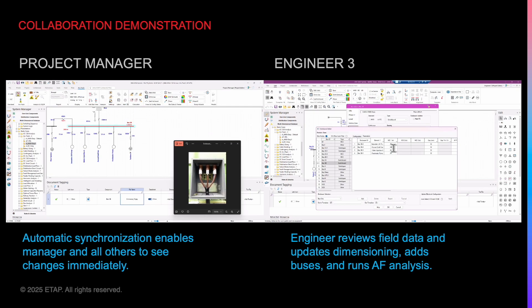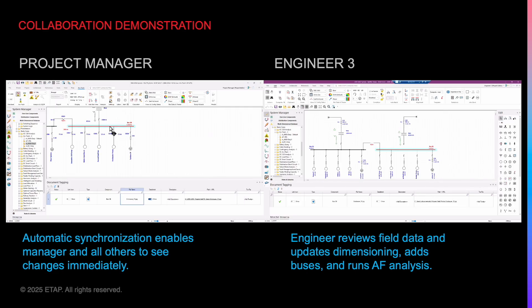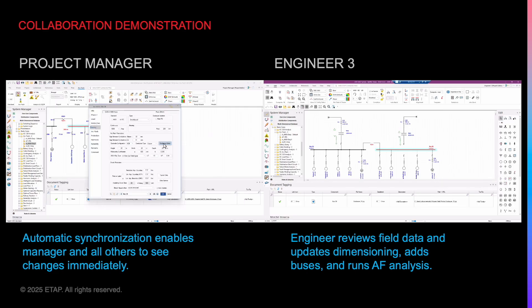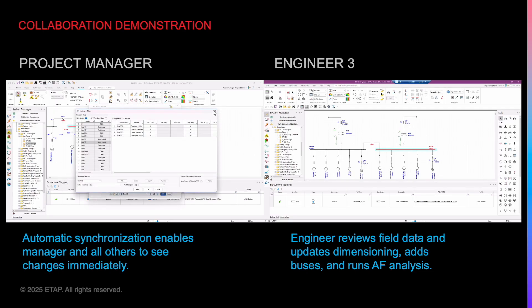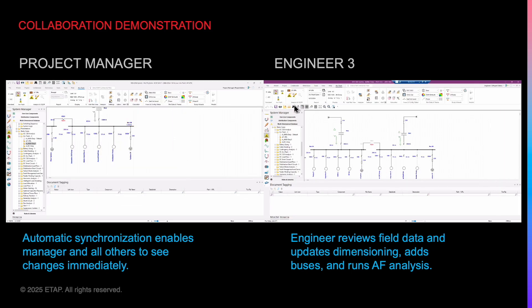In parallel, Engineer 3 uses the reference images to update the bus enclosure dimensions, then realizes the ArcFlash study case is missing for the newly added buses. She updates the study case and then runs the analysis. All team members are kept completely in sync.